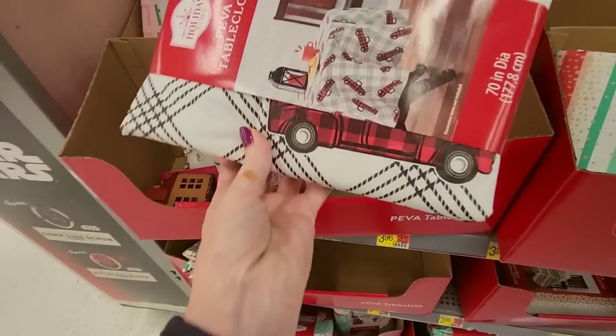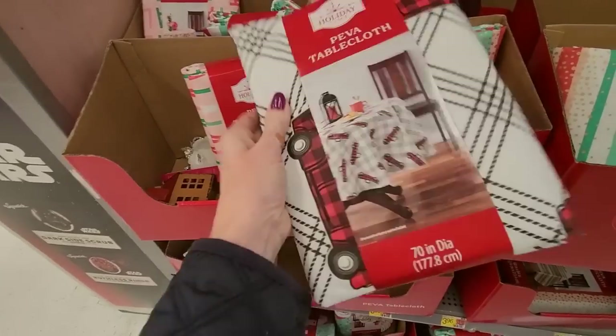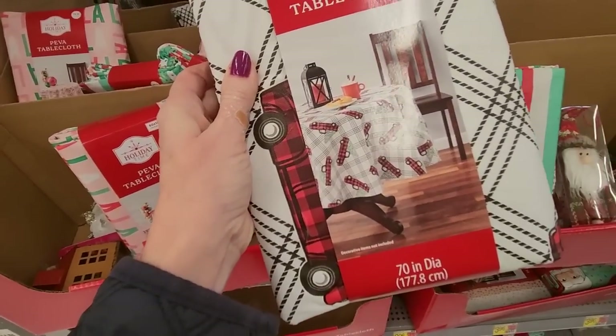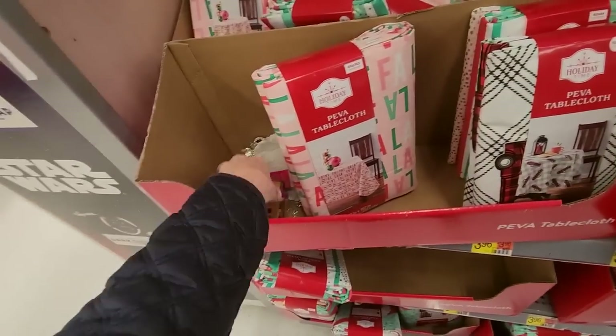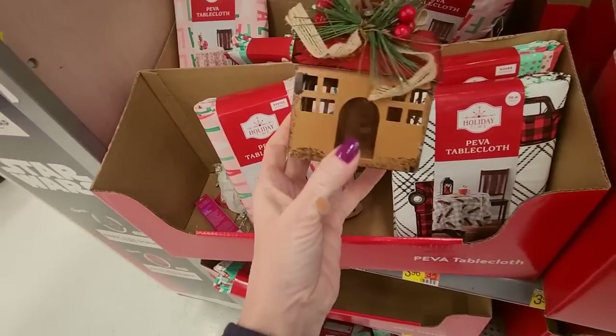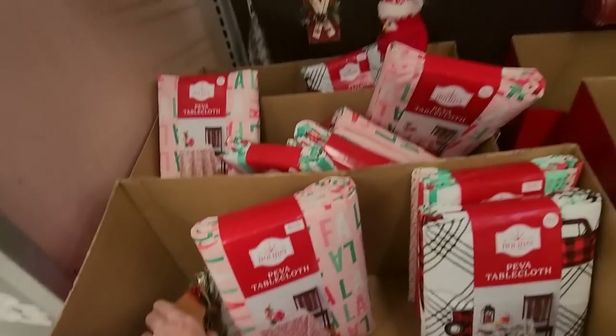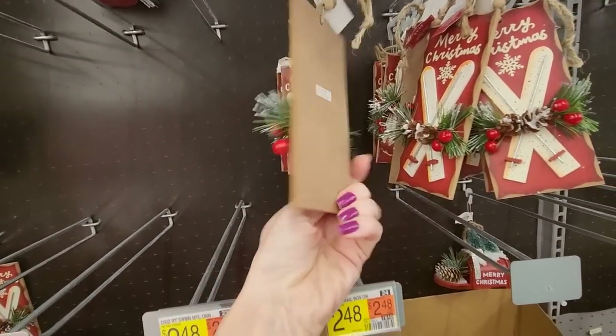Look, we have a little — oh, it's a plaid truck. They've taken the truck tree concept and they've made it plaid. Little tiny plaid trucks. You're going to find a lot of loose ornaments like this — it's missing its price tag. I like this one with the little skis and the ski poles. Those are cute.